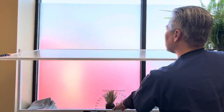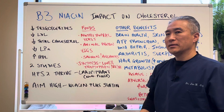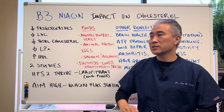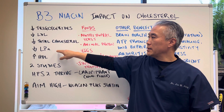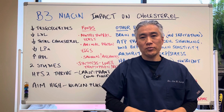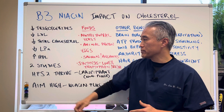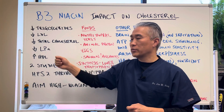When we look at niacin, it's been shown to decrease triglycerides, LDL, total cholesterol, and LP(a), which can be very damaging to your arteries because they're very small particles. It can also increase your HDL, or the so-called good cholesterol.